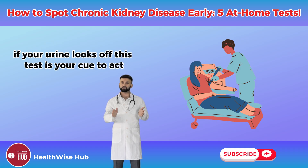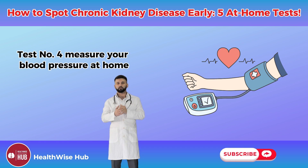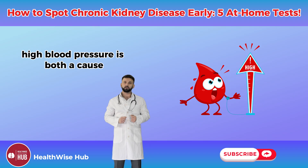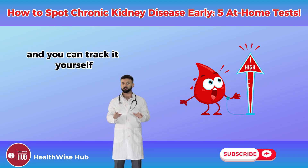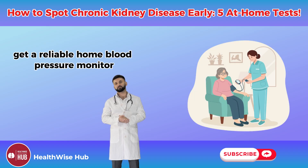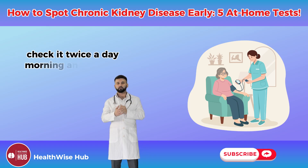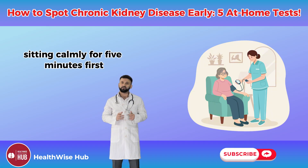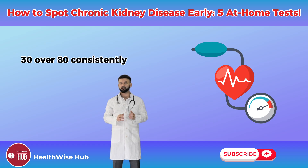Test number four: measure your blood pressure at home. High blood pressure is both a cause and a symptom of chronic kidney disease, and you can track it yourself. Get a reliable home blood pressure monitor and aim for readings below 130 over 80. Check it twice a day — morning and evening — sitting calmly for five minutes first, and note any readings consistently above 130 over 80.